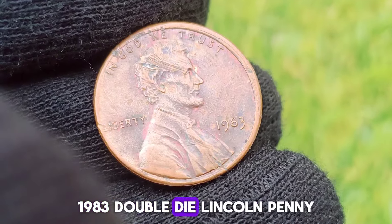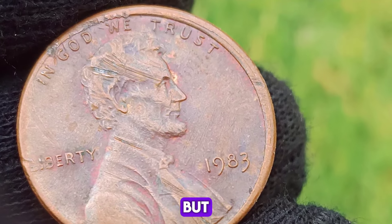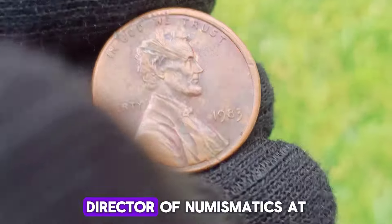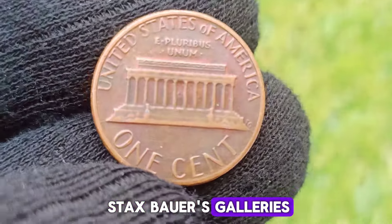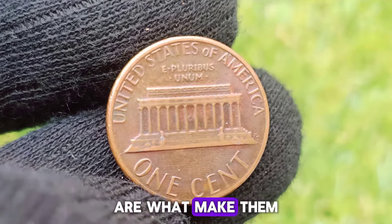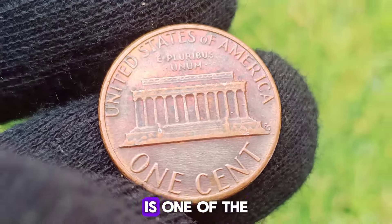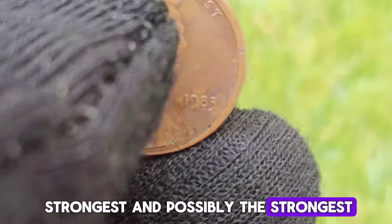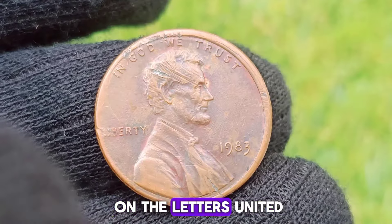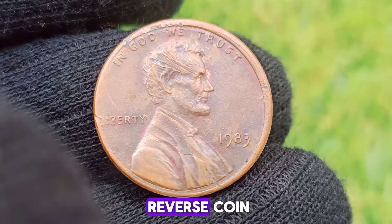1983 Double Die Lincoln Penny. The U.S. made about 7.7 billion pennies in 1983, but only about 5,000 of them are known to have been made with this doubling error, according to James McCartney, director of numismatics at Stack's Bowers Galleries. The 1983 Double Die Reverse Lincoln Cent is one of the strongest Double Die Reverse coins in the Lincoln Cent series. The doubling is evident on the letters of "United," "E Pluribus Unum," and "One Cent" — this is what's known as a Double Die Reverse coin.